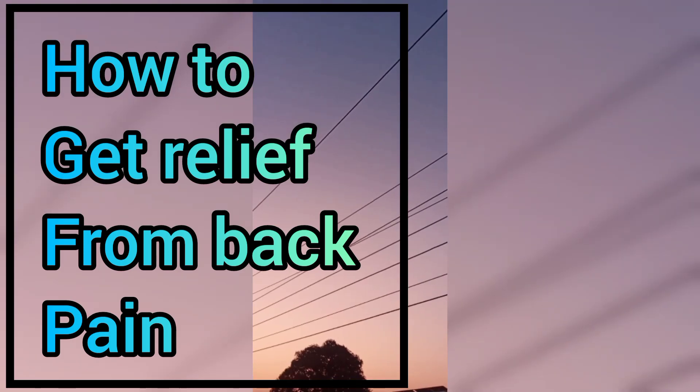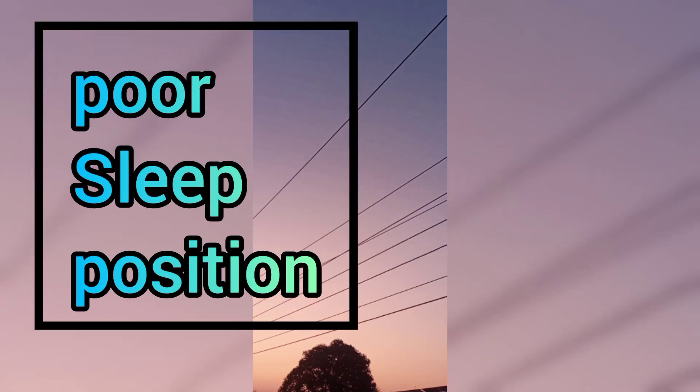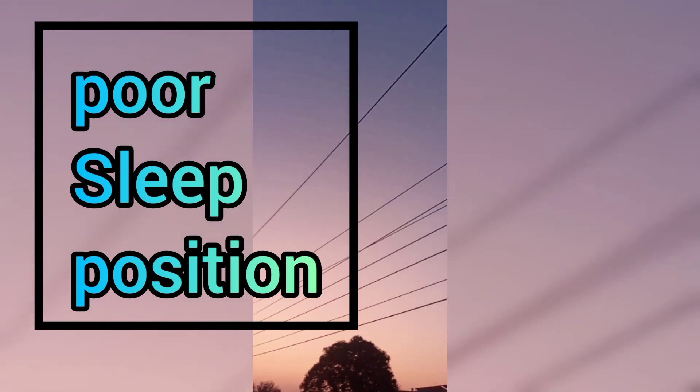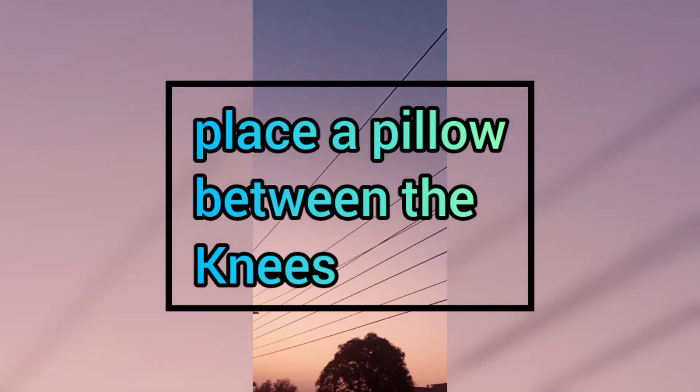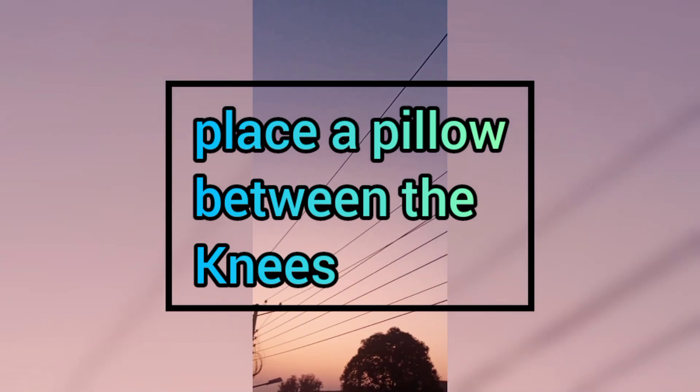Back pain can be caused due to lack of sleep or poor sleep position. Place a pillow between the knees so the spine will be in a neutral position, and be sure to sleep in a comfortable way.